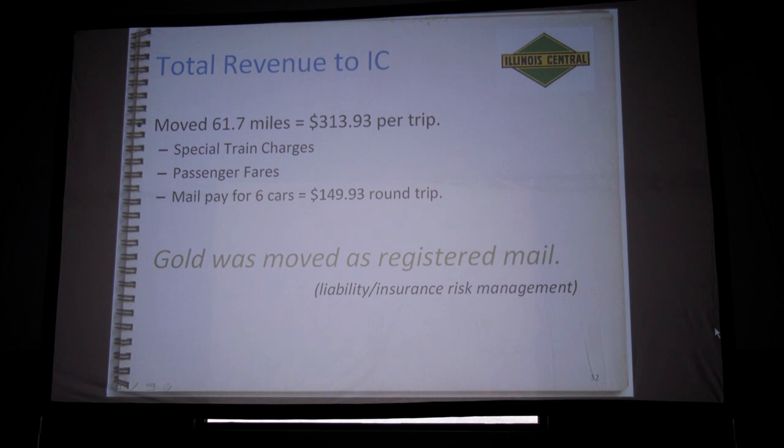The only revenue figure I could find: the IC actually got $313 per trip to move that $5 billion worth of gold — they paid passenger fares for all the soldiers and a special train charge. The reason it was sent as registered mail — which is also why they had the clipboard recording numbers of everything, and somebody signed for it at the other end — is that of all the federal agencies, the Treasury Department, the War Department, whatever, the only one with authority to insure a shipment was the Post Office. Registered mail was insured, just like sending mail now. They were the only agency, which is why the Post Office was in charge of the move.